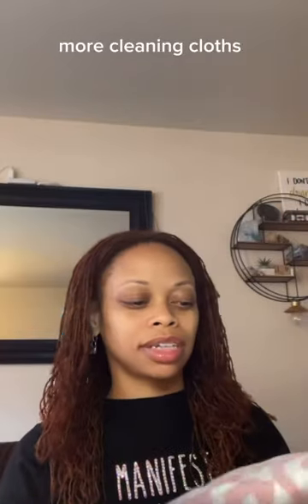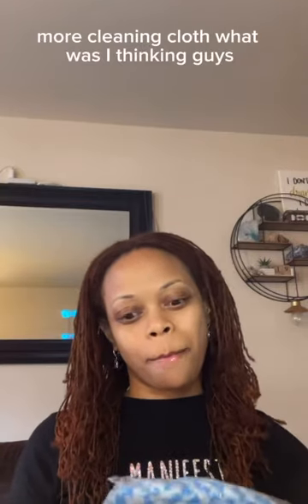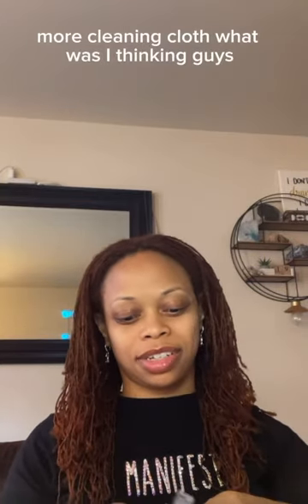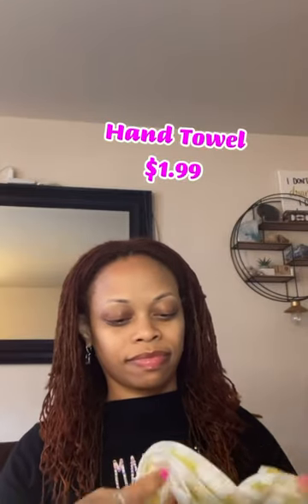More cleaning cloths — and I love this little pink flower print. Flower power! More cleaning cloths... what was I thinking, guys? How much cleaning do I plan on doing? I got them in pink and then this little mustard color.